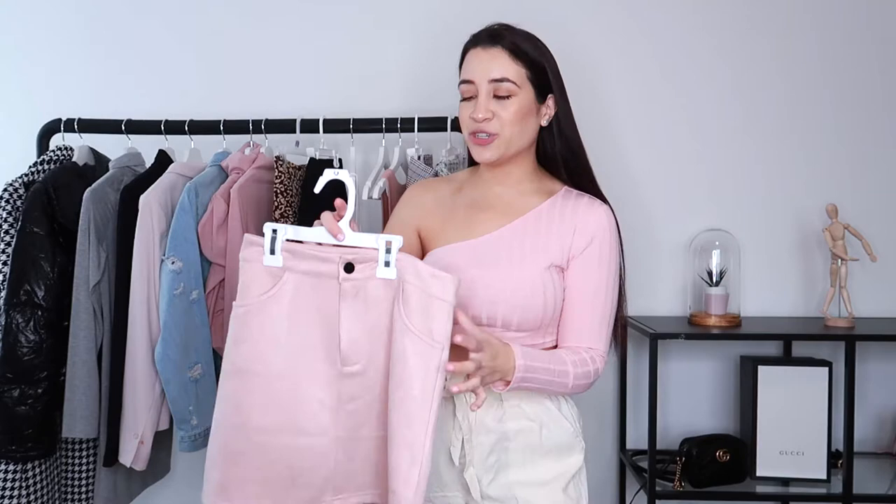I know what you guys are thinking - another Shein haul. But this is going to be my favorite haul ever. I picked up some amazing pieces - a lot of skirts and tops, so most of these items are more for spring. But if you live somewhere still cold, you can definitely wear these with long sleeves and knee-high boots. I also picked up a lot of girly and pink items, so if that's your vibe, this is the video for you.